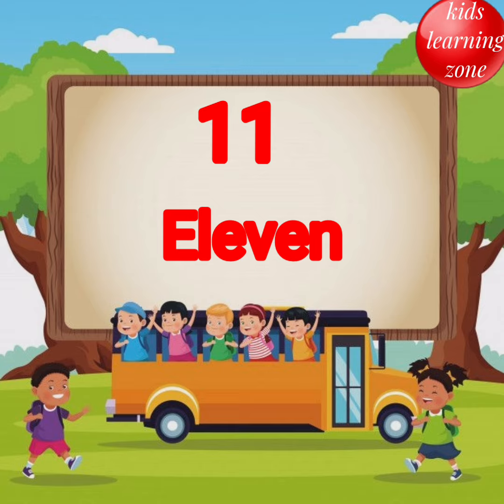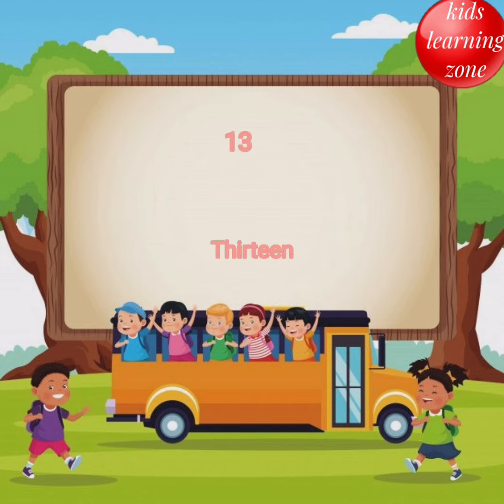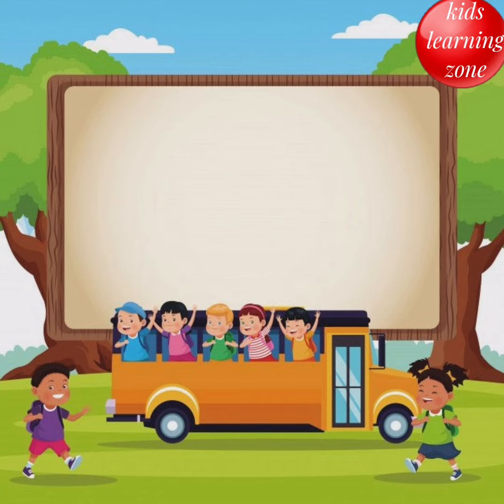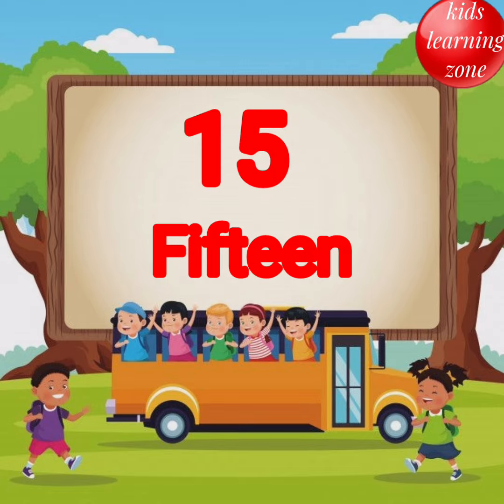E L E V E N 11. T W E L V E 12. T H I R T E E N 13. F O U R T E E N 14. F I F T E E N 15.